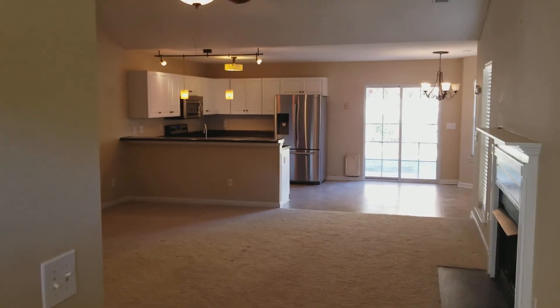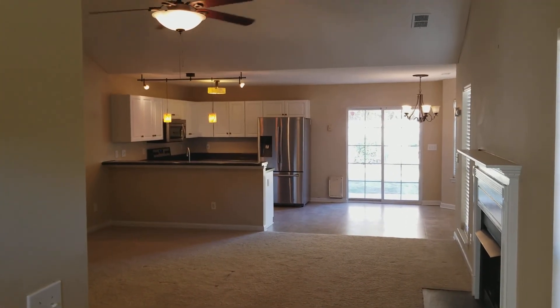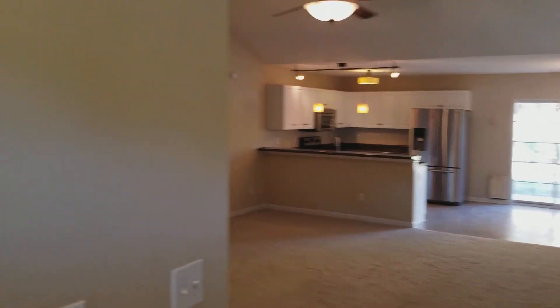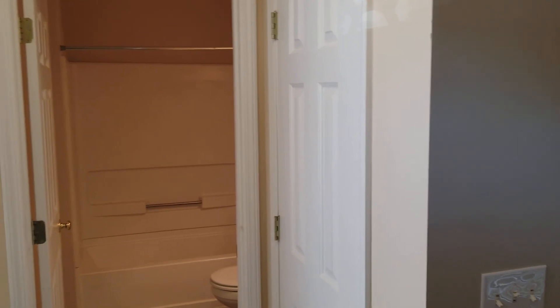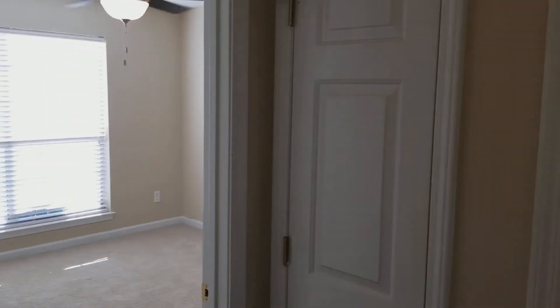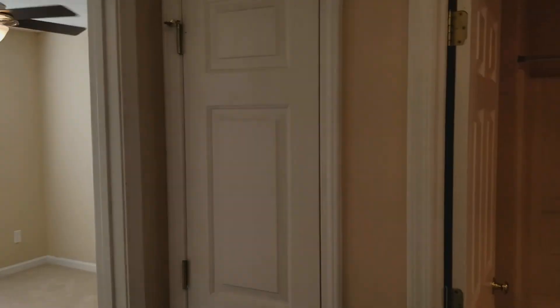We are now inside the home. As soon as you come in from the front door, you have your living room area right here, and also your linen closet, bathroom, and the first bedroom — which we'll go ahead and take a look at first.